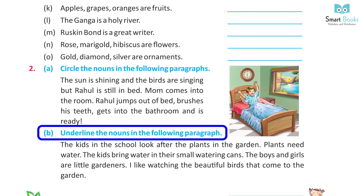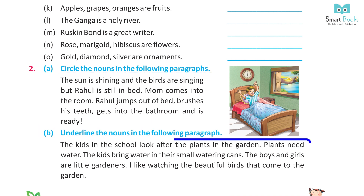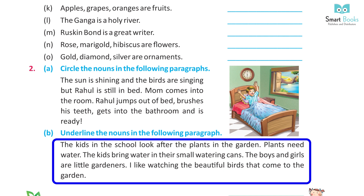Underline the nouns in the following paragraph. The kids in the school look after the plants in the garden. Plants need water. The kids bring water in their small watering cans. The boys and girls are little gardeners. I like watching the beautiful birds that come to the garden. Answer — underline: school, plant, garden, plant, water, water, cans, boys, girls, gardeners, birds, garden.